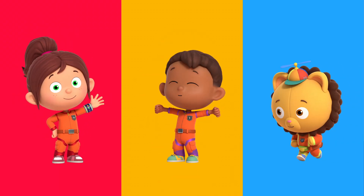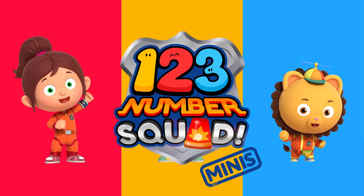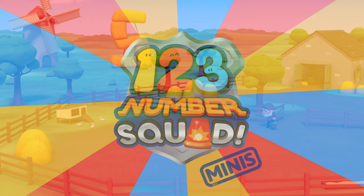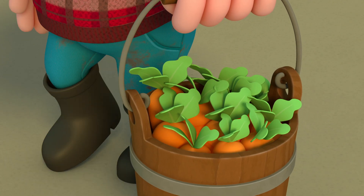Hi, I'm Paula. I'm Tim. And I'm Billy. Together with Number Squad! We love solving number problems, big or small. And we love helping our friends.